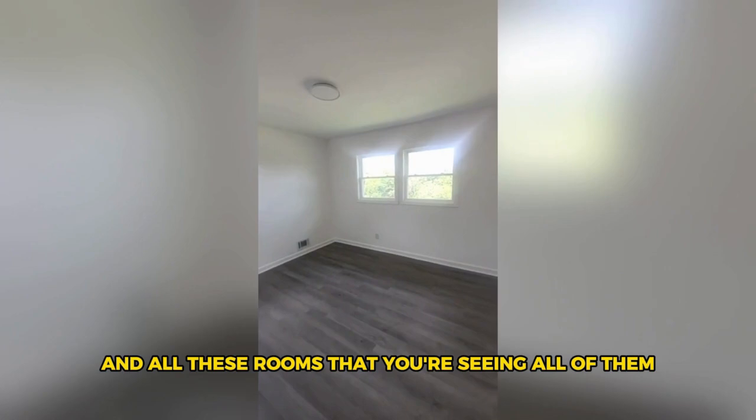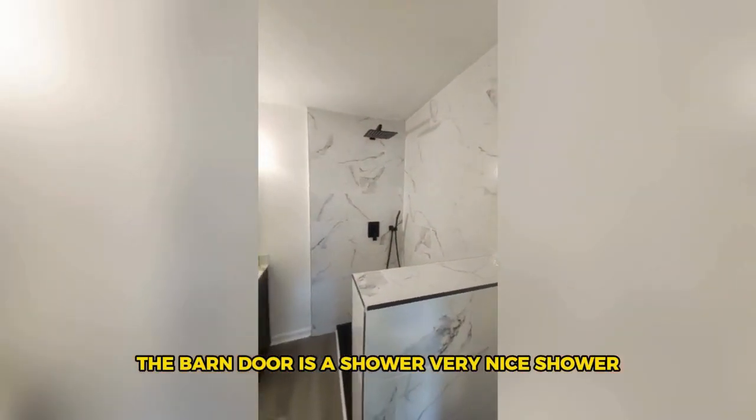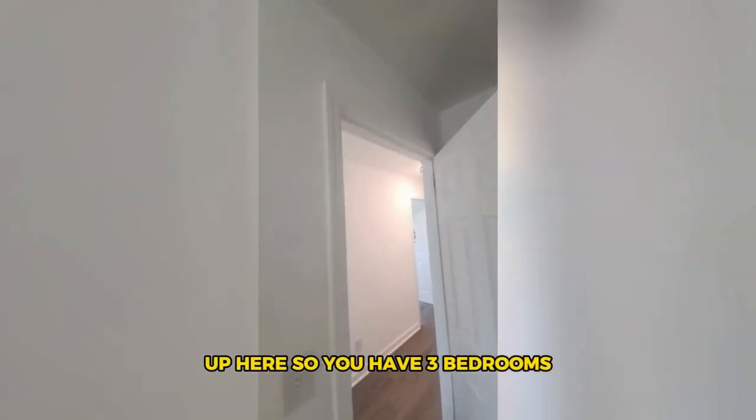The bathroom is very nice with great shower tiles and a rain shower head. In the hallway you have another room. All these rooms you're seeing — this bathroom is attached with a barn door leading to the shower, which is a very nice shower.